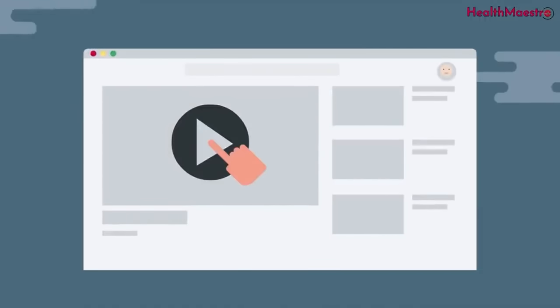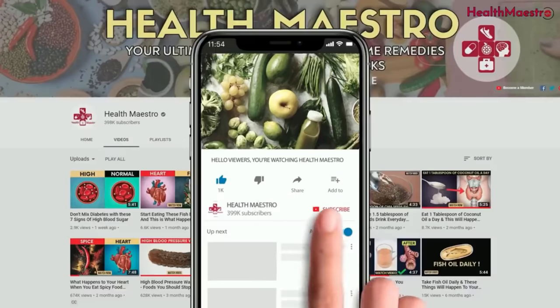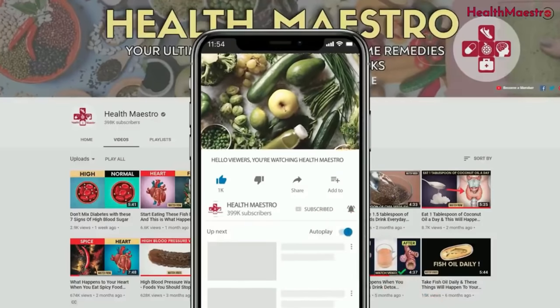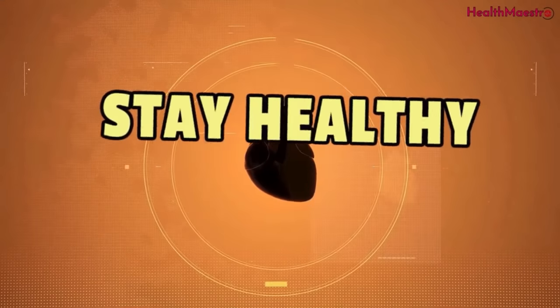For more queries, I have also added some studies at the end of this video description. If you liked today's video, please give it a thumbs up, and don't forget to like, comment, and share. Stay healthy. Stay fine.